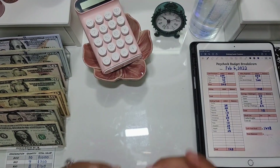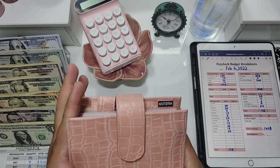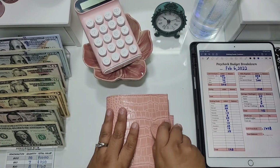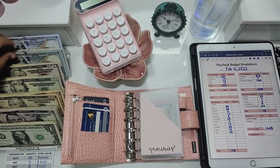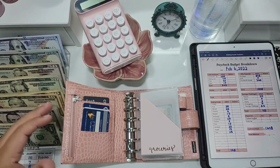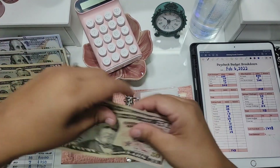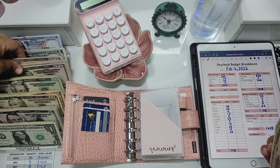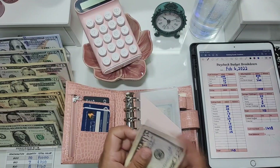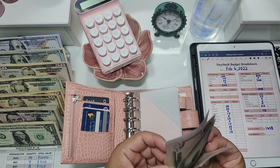All right, we're going to start with our cash wallet. I do have money in here already because everything has been closed for about two days, so there's still money in my wallet. Groceries today is getting $200 — I'm doing it in 50s, so four 50s.